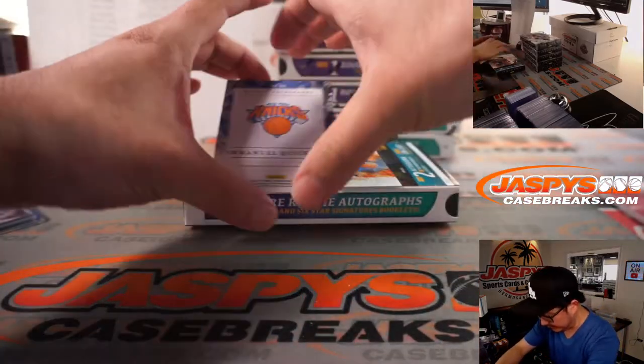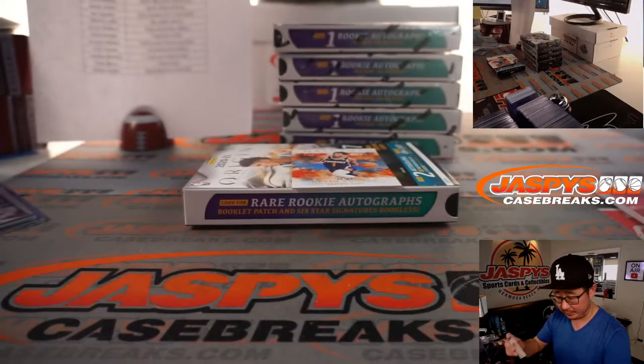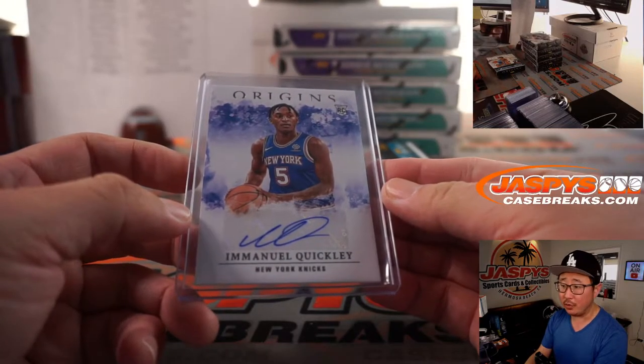And the autograph is going to be nice — rookie autograph, Emmanuel Quickly. He's been playing some good basketball. It'll be good for the hobby if the Knicks can get into the playoffs. That'll be for Dylan with the New York Knicks.